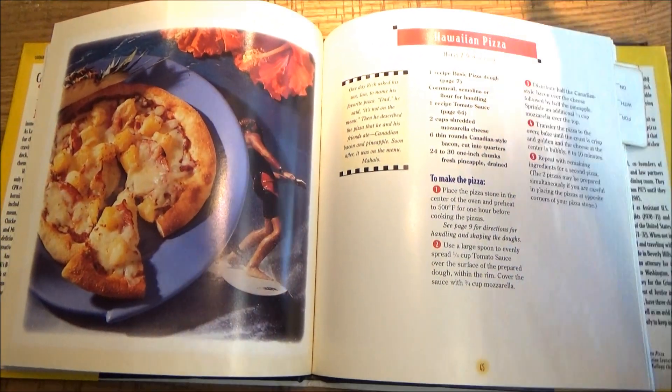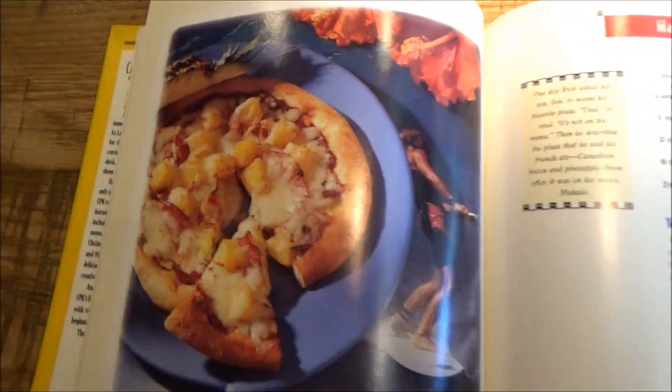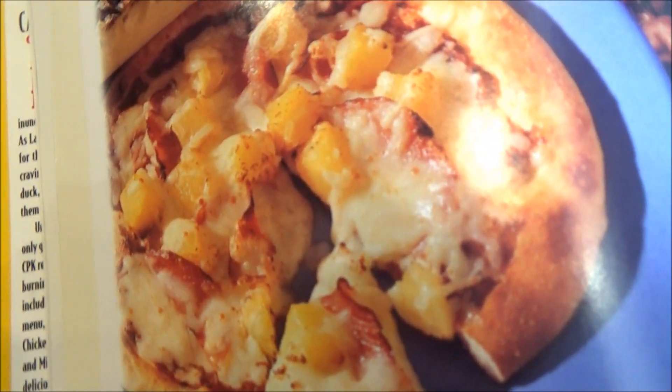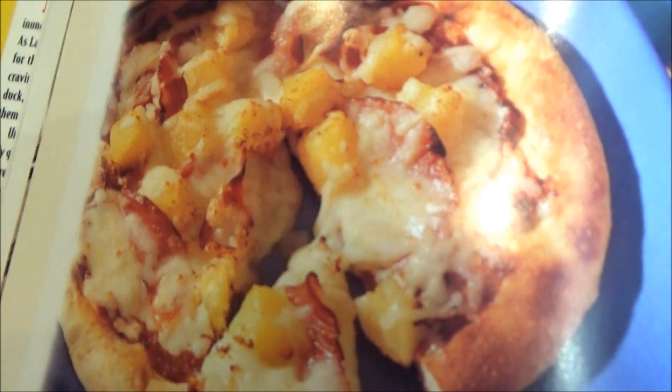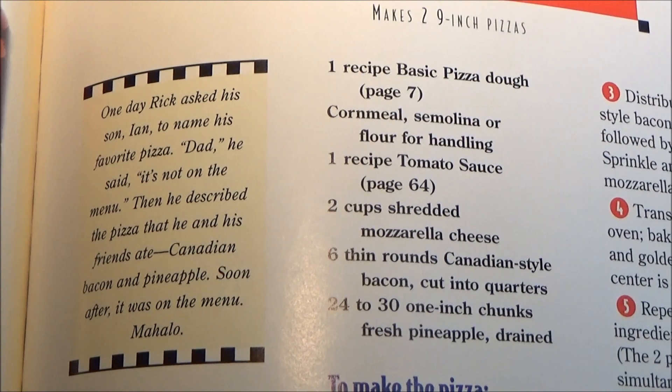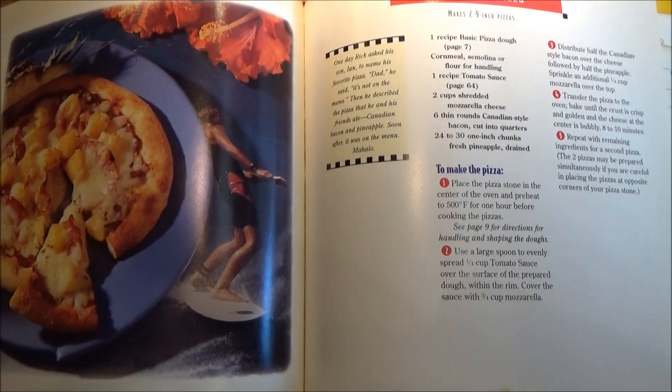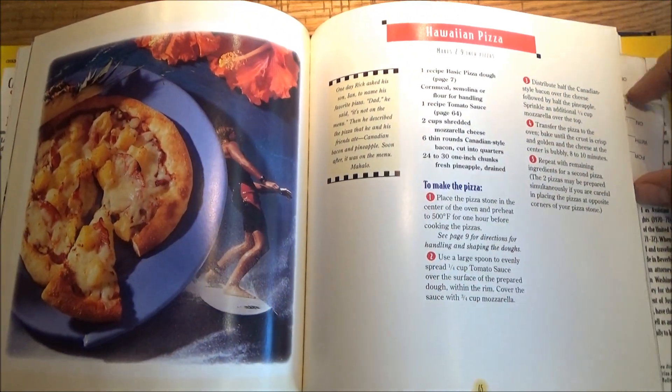That's all about customizing the toppings and the sauce, etc. Next is the Orion Pizza, another staple that comes from co-founder's son Ian, who named his all-time favorite pizza on a CPK menu as of then: Canadian bacon and pineapple. Of course, that combination has stirred up some controversy among pizza purists, but to each their own.